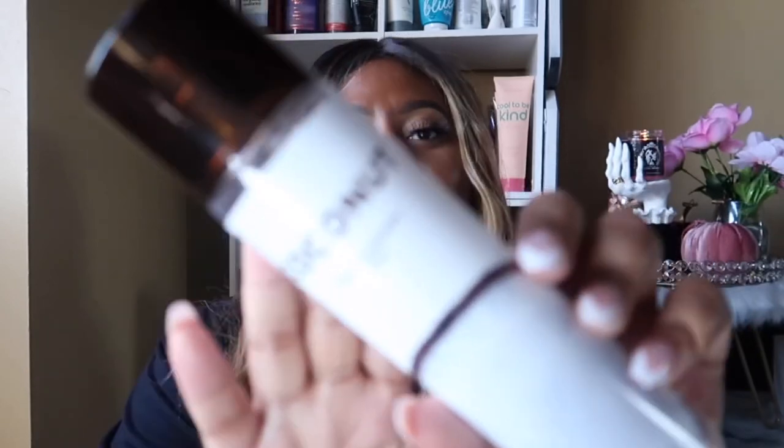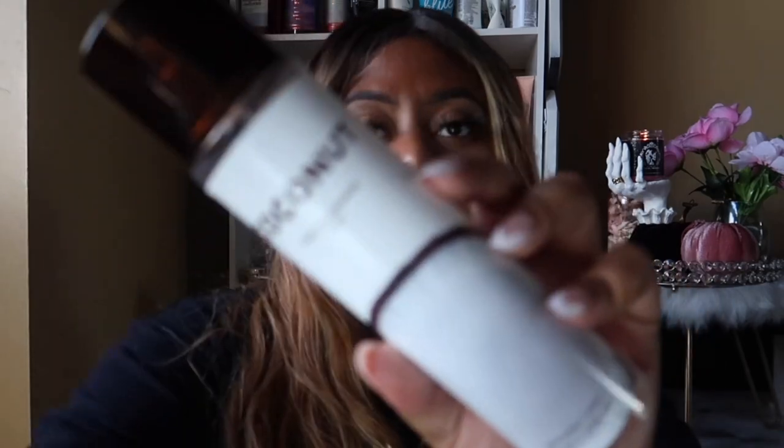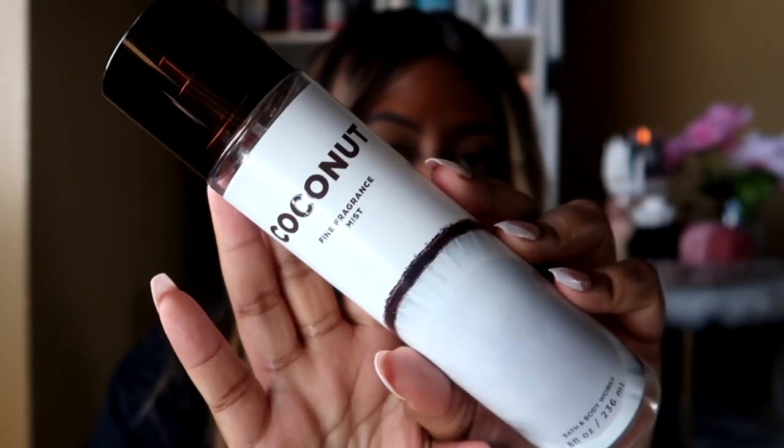The lime scent lasted for such a long time. Then for the fragrance mist I went with just the regular Coconut mist to tone the lime down a little bit, even though I really loved that lime scent. Here's what the Coconut fragrance mist looks like — it has fragrance notes of coconut milk, sea moss musk, and fresh vanilla, which is always a classic tropical scent for me.